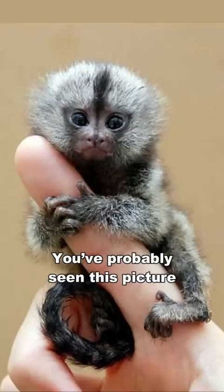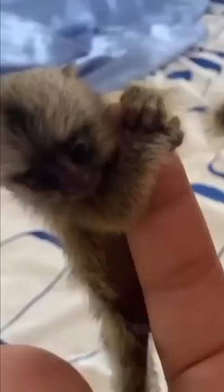You've probably seen this picture and wondered whether it's real or not. Meet the pygmy marmoset, also known as the finger monkey. They are native to the rainforest of the western Amazon basin in South America.